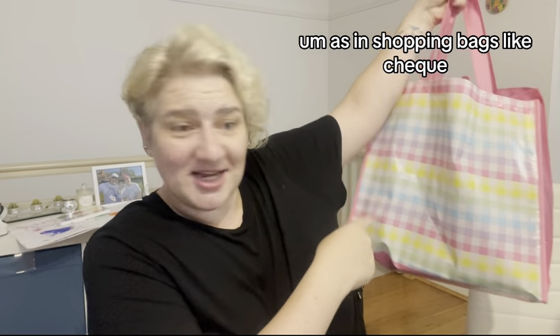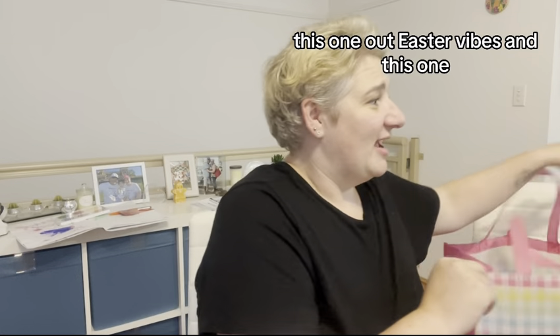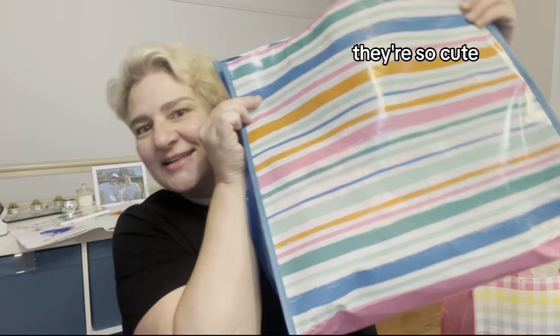I picked up two bags — as in shopping bags. Check this one out: 'Easter Vibes' and this one. They're so cute. They were $2.50 each.